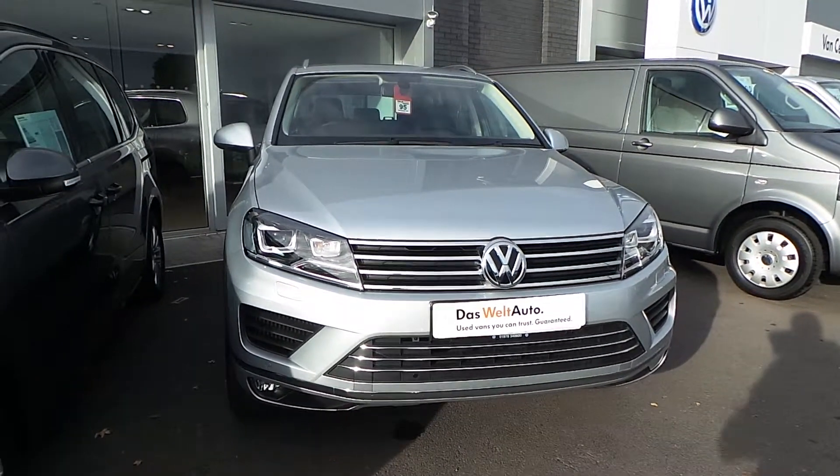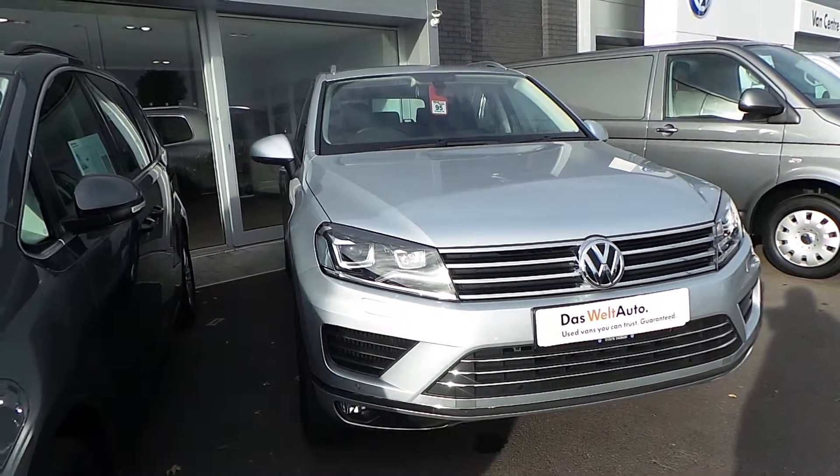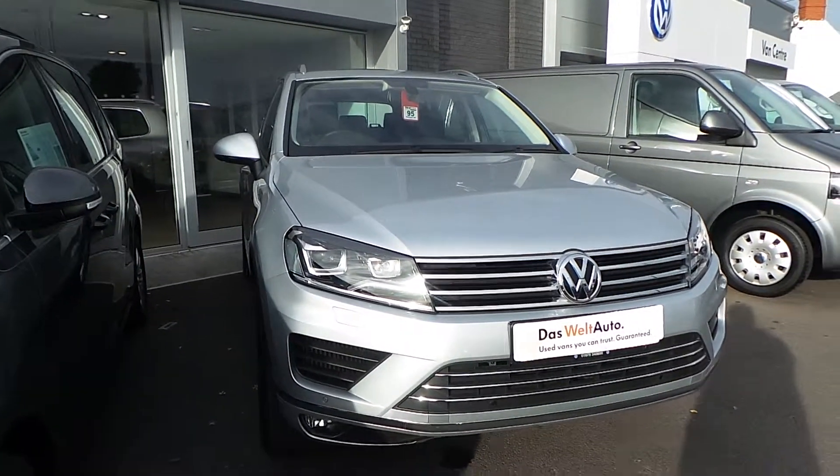Hi, I'm Phil and I'm going to show you round our Volkswagen Touareg 3-TDI SE 204 PS that we have on sale here at Wrexham VW.